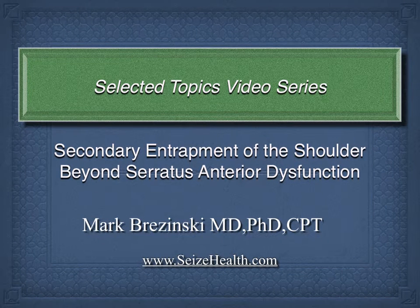This is one of the selected topics videos in the series from the Functional Movement and Fitness Corporation, or SEAS Health. It's not one of the main video educational series. This is dealing with very specific topics intended for educational purposes for healthcare providers. Today, we would like to talk about going beyond serratus anterior in secondary entrapment at the shoulder.